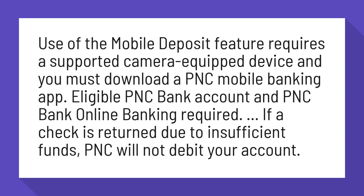If a check is returned due to insufficient funds, PNC will not debit your account.